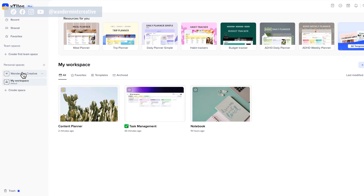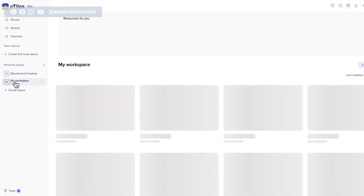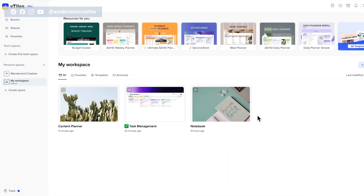Spaces are really great if you want to create a workspace for your business and a separate personal workspace. You can separate things out based on department or however you want to organize things. I actually have a Wanderman Creative Space, which is my business, where I can invite team members and people can have access to different templates. And then I also have my personal workspace where I'm just building things out until I get a hang of exactly how I want all of my workflows to work inside of X-Tiles.